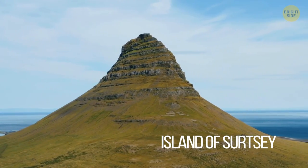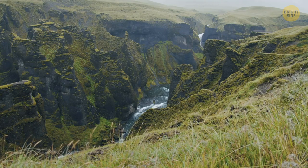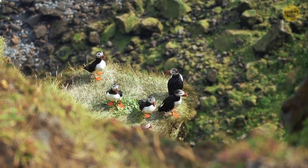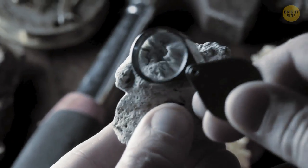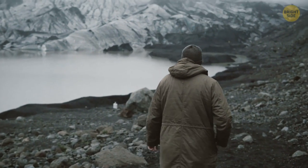Surtsey is one of the few islands that have emerged from the depth to the surface of the sea. But it's almost impossible to get here. The island has a unique ecological system, and scientists want to find out how it's going to develop without human influence. Only a few people from all over the world have permission to walk around the island.